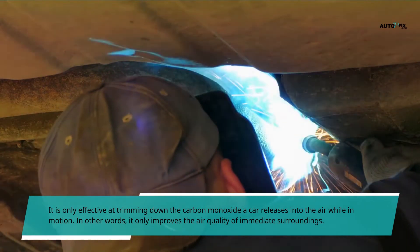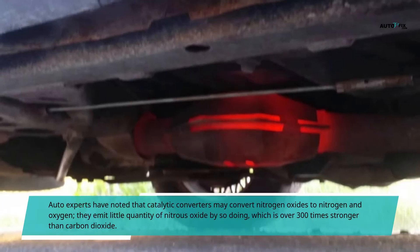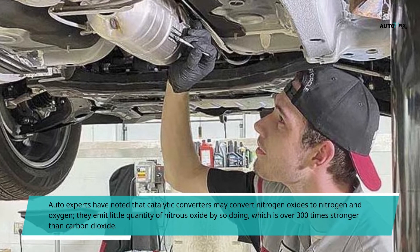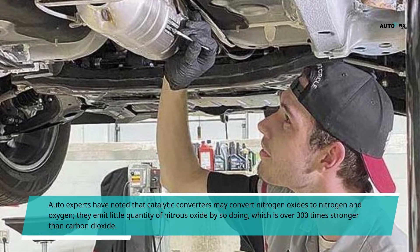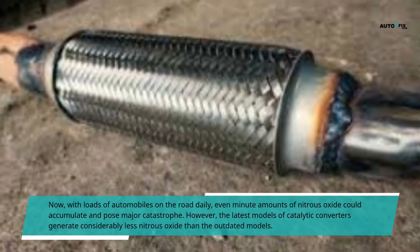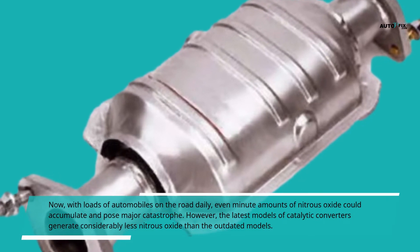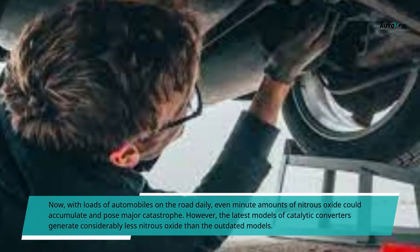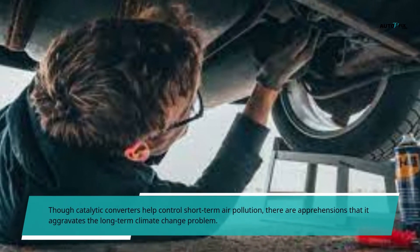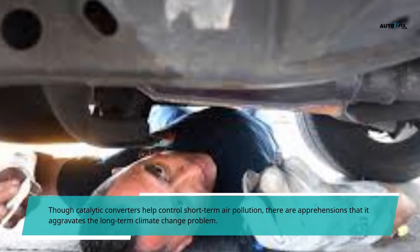Auto experts have noted that catalytic converters may convert nitrogen oxides to nitrogen and oxygen, but they emit small quantities of nitrous oxide in doing so, which is over 300 times more potent than carbon dioxide. With large numbers of automobiles on the road daily, even small amounts of nitrous oxide could accumulate and pose a major hazard. However, the latest catalytic converter models generate considerably less nitrous oxide than older models. Though catalytic converters help control short-term air pollution, there are concerns that they aggravate the long-term climate change problem.